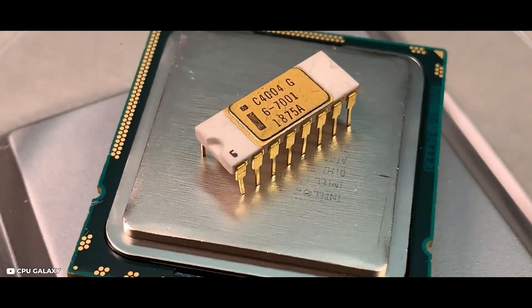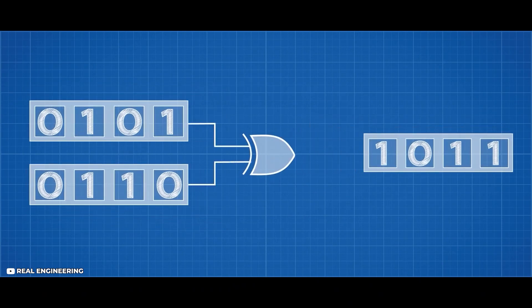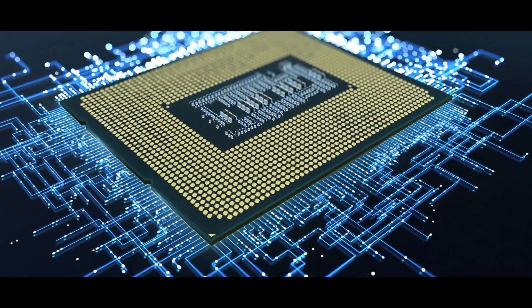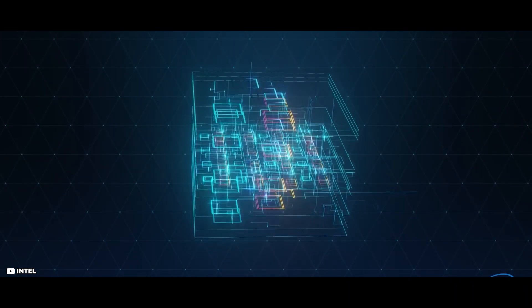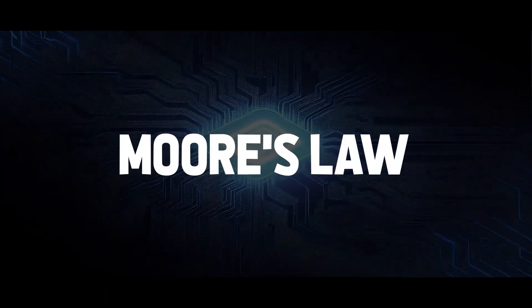Let's first begin with a brief history of microchips. Transistors are the fundamental building blocks of all chips. They're simply just switches responsible for all the ones and zeros by turning electric currents on and off. One way to measure the performance of a chip is by its transistor count. Modern CPUs like the Intel Core i9 contain billions of transistors in just a couple of square inches. One of the co-founders of Intel, Gordon Moore, predicted that the number of transistors on a chip would double roughly every two years — a prediction that became known as Moore's Law.